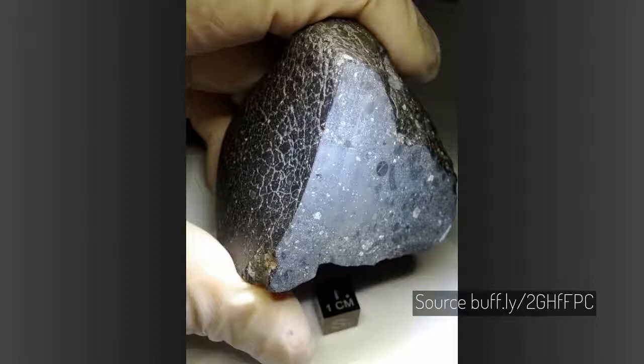To date, there are about 120 rocks believed to be from Mars that have fallen on Earth, and just five that have been witnessed by humans while falling. This is Northwest Africa 7034, nicknamed Black Beauty. It is estimated to be 2 billion years old.